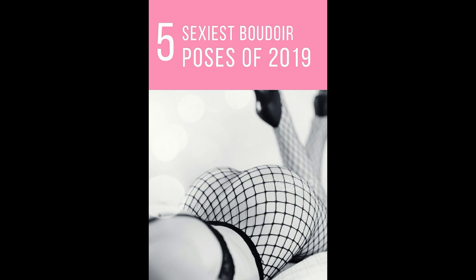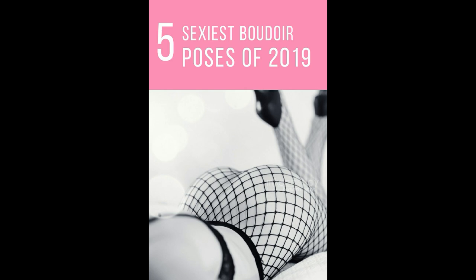Hi everybody, Mike here. Today we're going to take a look at the sexiest boudoir poses of 2019. I want to thank everybody for stopping by. This year we're going to be focusing on some of the sexier poses — these aren't for everybody, but if you're looking to put a little bit of an edge in your boudoir session, these are some fun photo ideas you can hopefully use in your upcoming session. These videos really aren't for photographers — this is more for boudoir clients to get an idea of what people are doing and to get some inspiration.